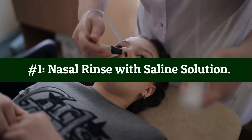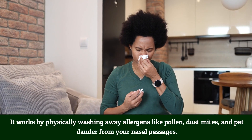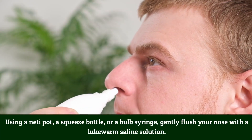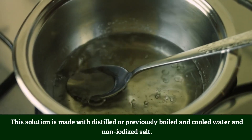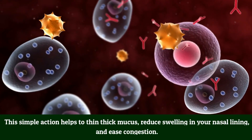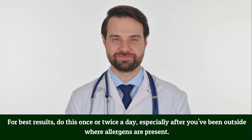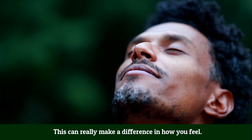Number 1: Nasal rinse with saline solution. A nasal rinse is a top natural remedy for allergic rhinitis. It works by physically washing away allergens like pollen, dust mites, and pet dander from your nasal passages. Using a neti pot, a squeeze bottle, or a bulb syringe, gently flush your nose with a lukewarm saline solution made with distilled or previously boiled and cooled water and non-iodized salt. This helps thin thick mucus, reduce swelling in your nasal lining, ease congestion, and reduce sneezing and post-nasal drip. For best results, do this once or twice a day, especially after being outside where allergens are present.